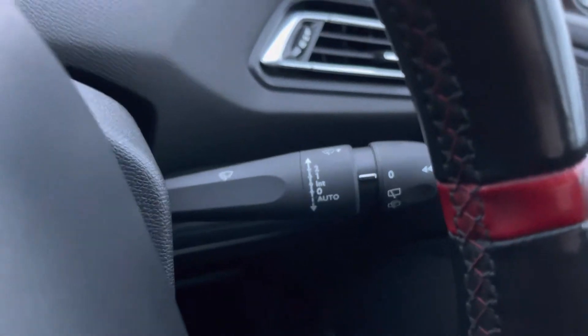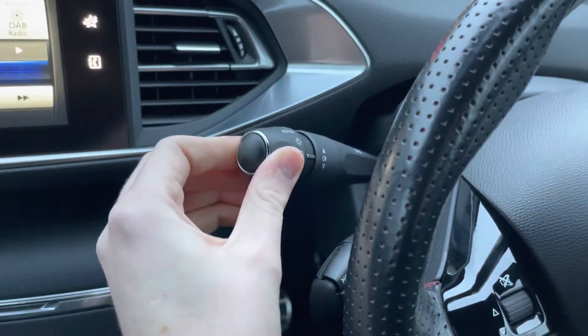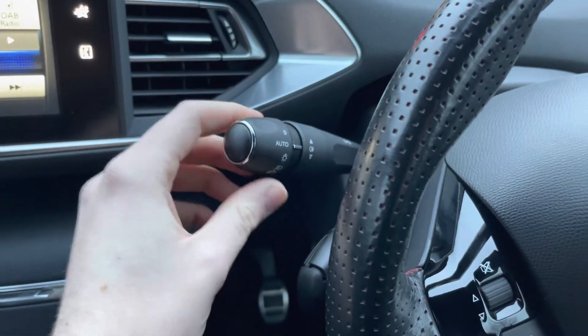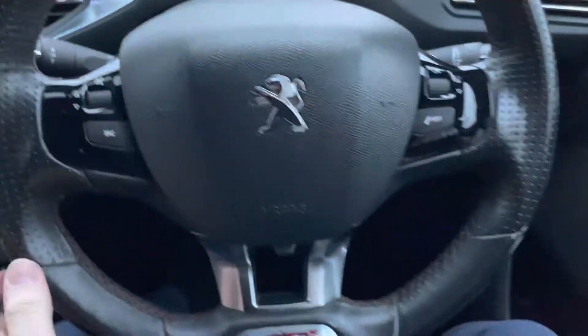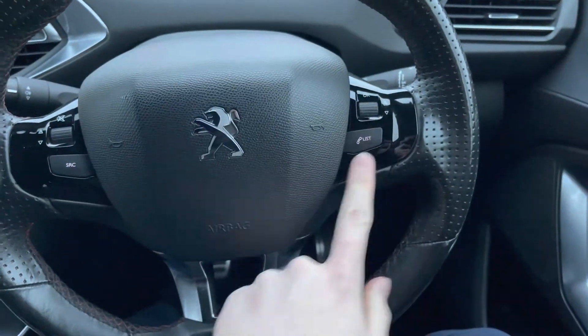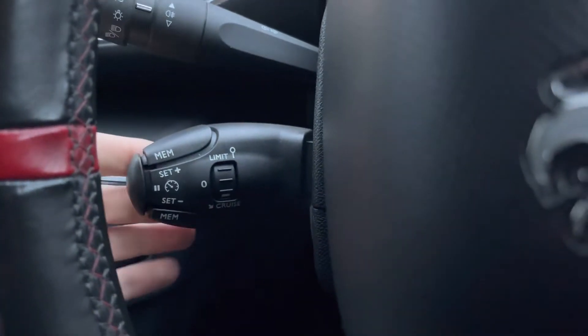You have automatic wipers as well as automatic headlights, so when set to auto you don't have to worry about turning them on — they will activate when necessary, allowing you to keep focused on the road. You also have front and rear fog lamps. Here on the steering wheel you've got your controls for the infotainment system, including volume, changing audio source, and track and station selection.